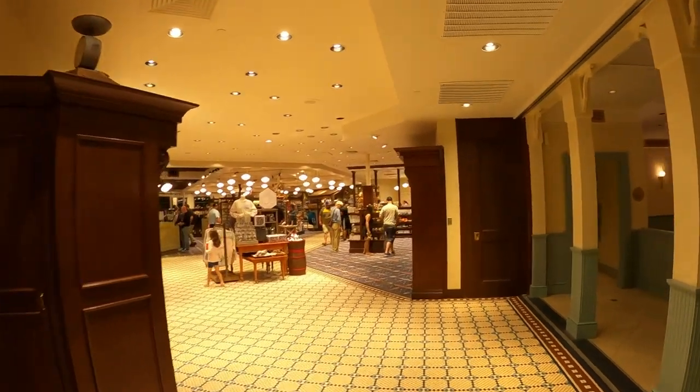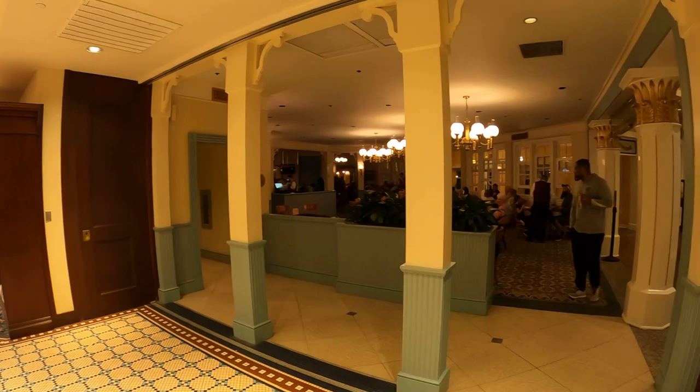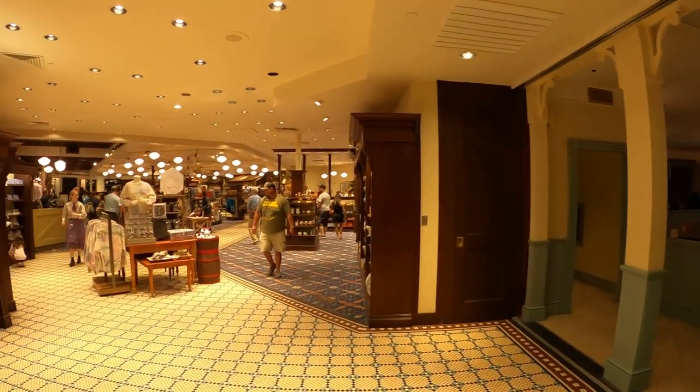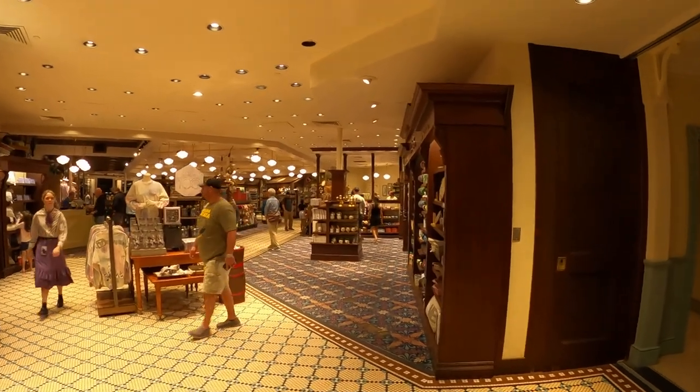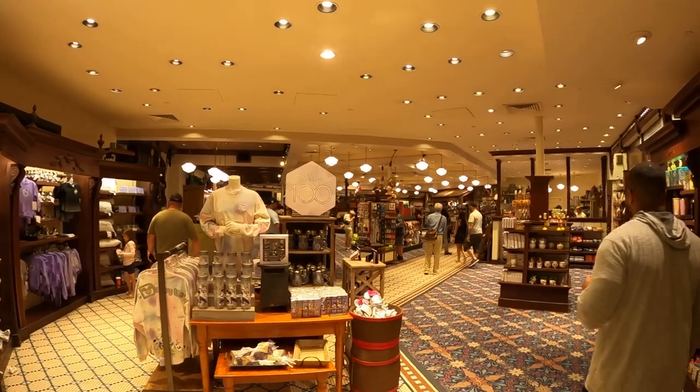Hey everybody, today we're over here at Fulton's General Store located in the Port Orleans Riverside resort. You guys are looking at the River Roost, which is actually a bar slash lounge — a nice place where people usually go to kill time before they leave or when they're just hanging out at the resort.